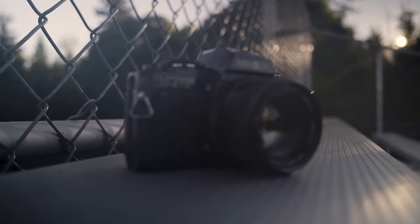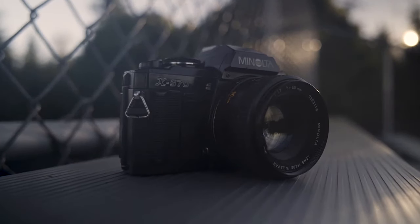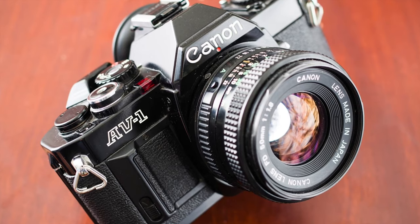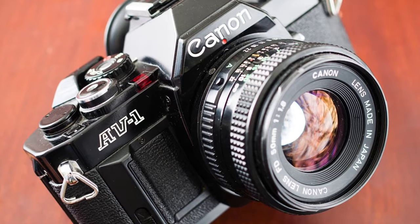The Minolta X570 — high build quality, great lens selection, and automatic everything. We're getting kind of pricey down the stretch, and you may have a hard time finding this one for under $50. The Canon AV1 — it's called AV despite having nothing to do with audio or video. Pretty high build quality, plastic in all the right places, and the camera has a bevy of automatic functions.